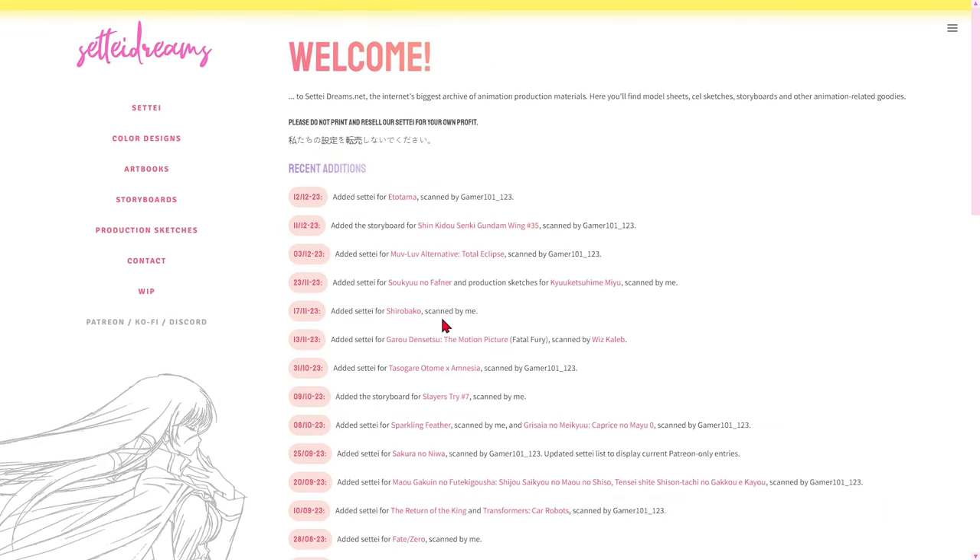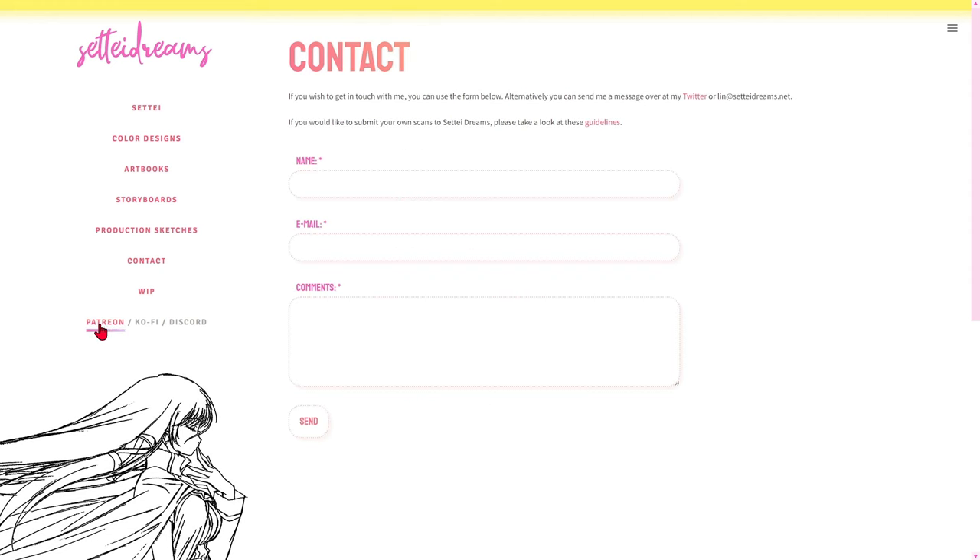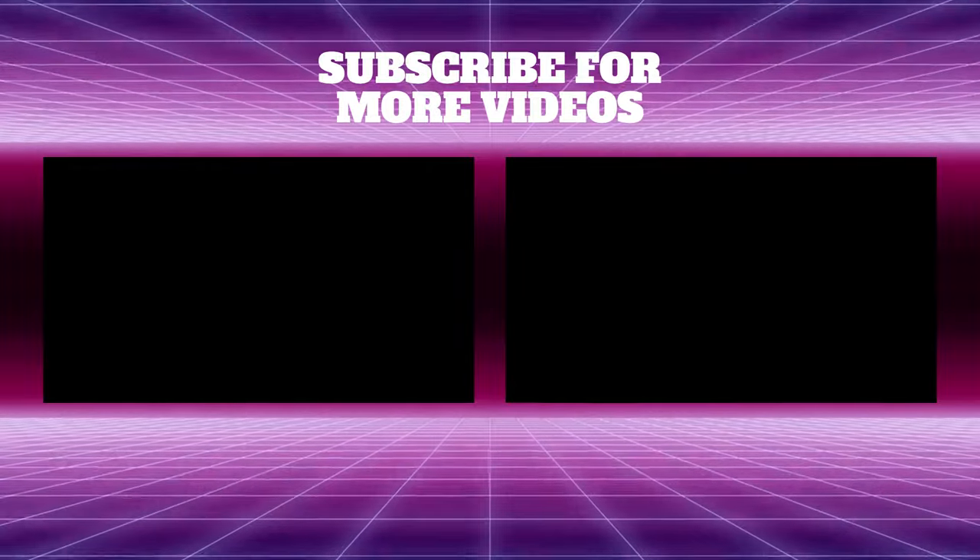And there you have it, folks. SetiDreams is a true treasure for anyone who loves animation, full of references to inspire us to create. If you have already visited the site, share your experiences in the comments. If you don't know it yet, don't waste time and embark on this fascinating journey behind the scenes of your favorite animations. I recommend this site to you. Don't forget to like, subscribe to the channel, and turn on notifications so you don't miss any content. Until the next discovery.